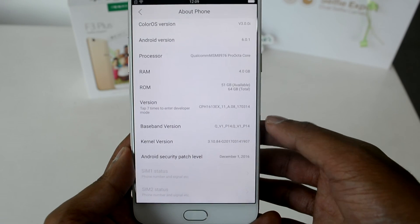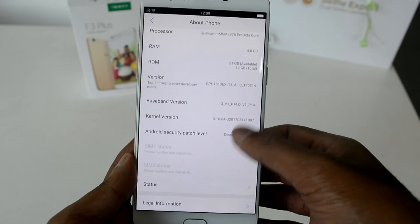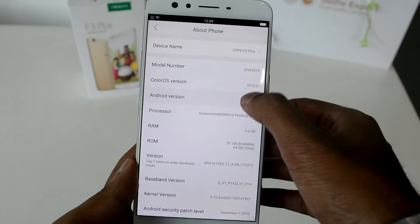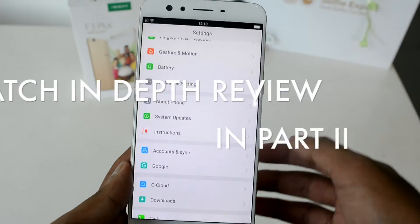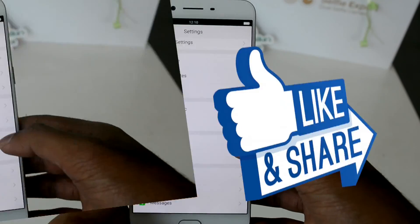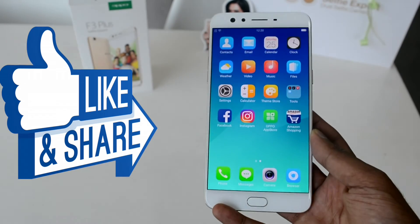We'll be back with an in-depth review of this phone in the second part of this video. For the time being, do give a thumbs up to this video, subscribe to our channel, and don't forget to press the bell button next to the subscribe button so that you won't miss out on our updates.